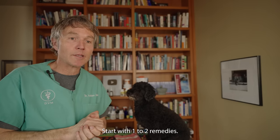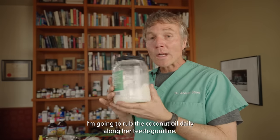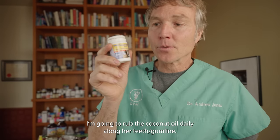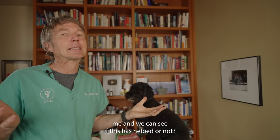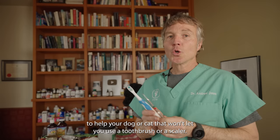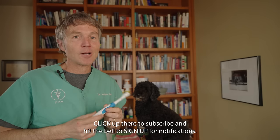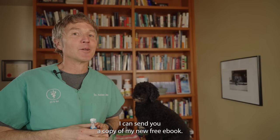Start with one to two remedies and assess after 60 to 90 days. Since Tula really likes the coconut oil, I'm going to rub it along her gum line once daily, and daily add half a scoop of Plaque Off to her diet. After 90 days, we'll assess her teeth together and see if it has helped. Thanks so much for watching this edition of Veterinary Secrets — my top five remedies to help your dog or cat who won't let you use a toothbrush or scaler. Click up there to subscribe, hit the bell for notifications, and click the link in the box below and I can send you a copy of my new free book.